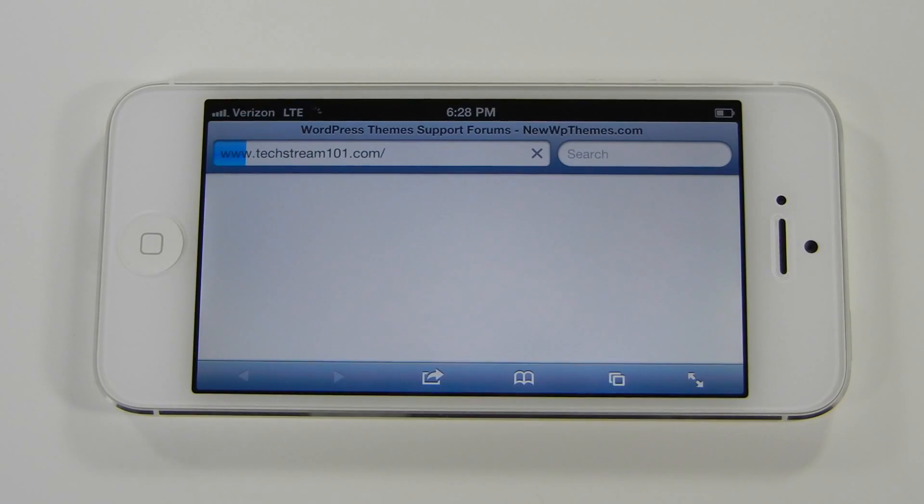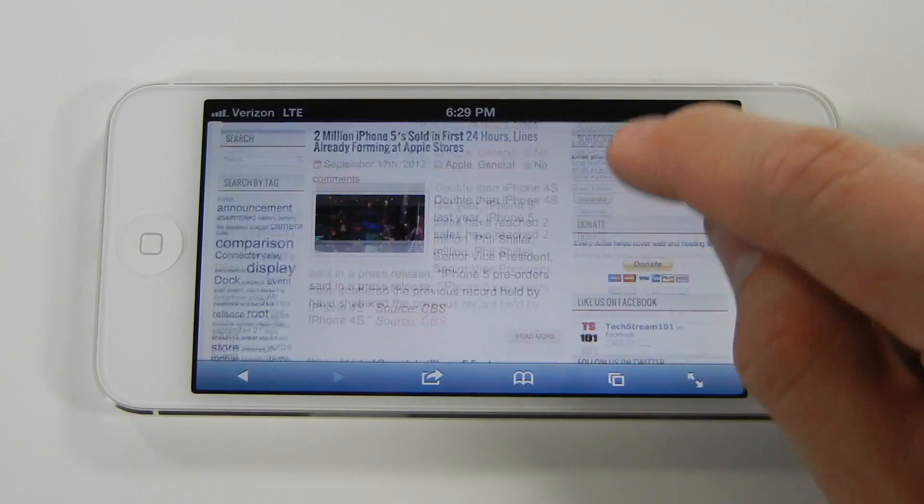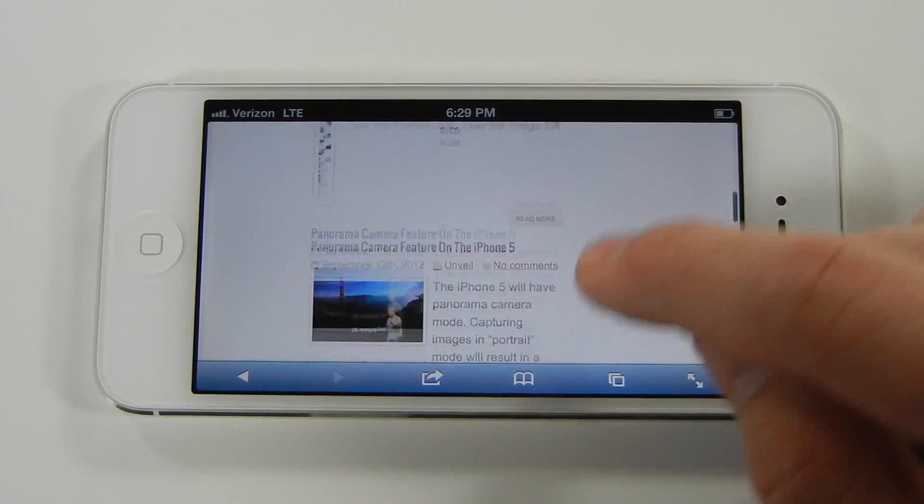Web pages load as fast as the data transfer allows. They added 176 rows of pixels, making web page viewing a beautiful experience.